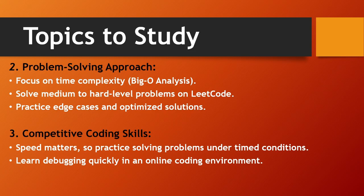For the problem solving approach, focus on time complexity and Big O analysis, and solve medium to hard level problems on LeetCode. You need to practice a lot to get shortlisted for the next round since all questions will be medium to hard level. Practice edge cases and optimize solutions. For competitive coding skills, speed matters — practice solving problems under timed conditions and learn debugging quickly in an online coding environment.